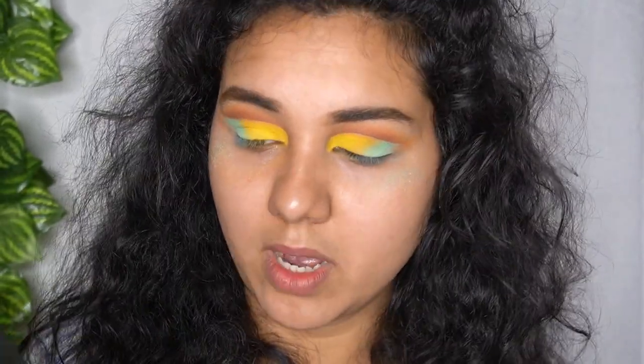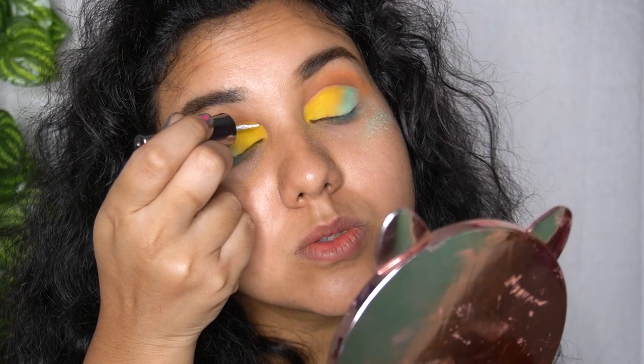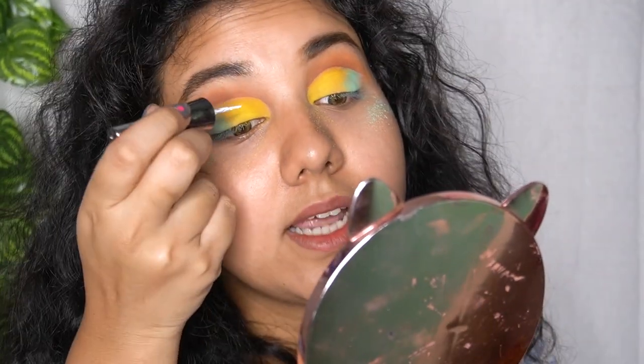I'm using a random white eyeliner from a random local market — you can use any white liner you have. This one is really tough to work with, but I'm going to use it anyway.